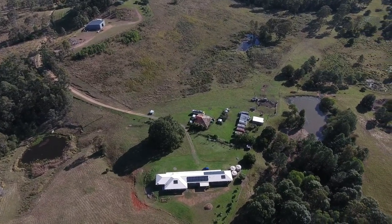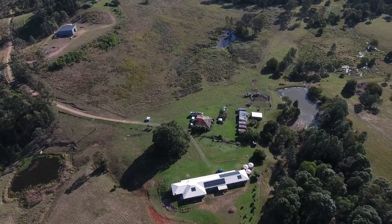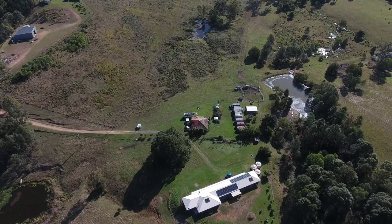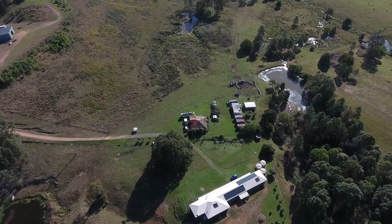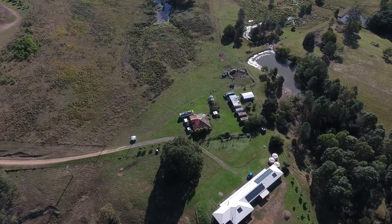Looking out past the second dam there now — that's out the back of the property. The property is about 1.2 kilometres in length and about half a kilometre wide, being 217 acres. Thanks for watching.